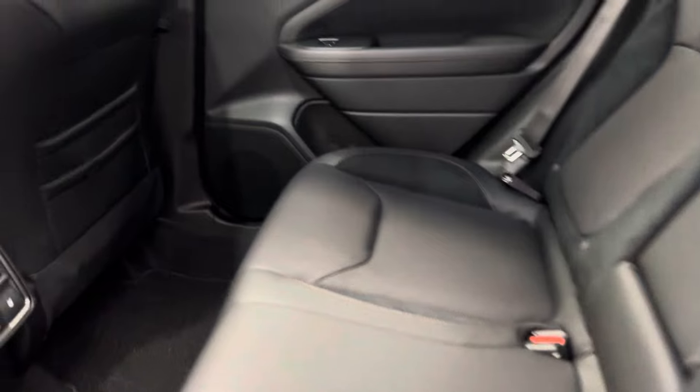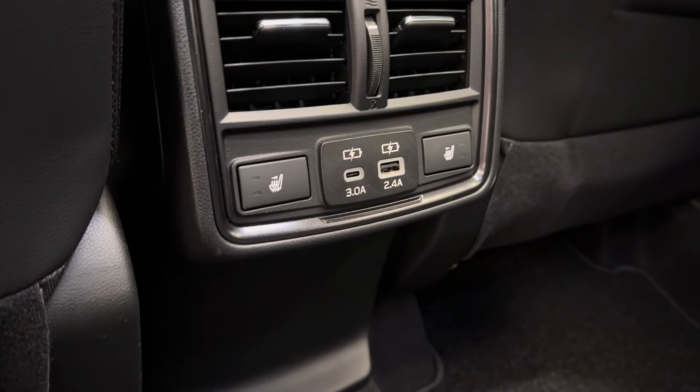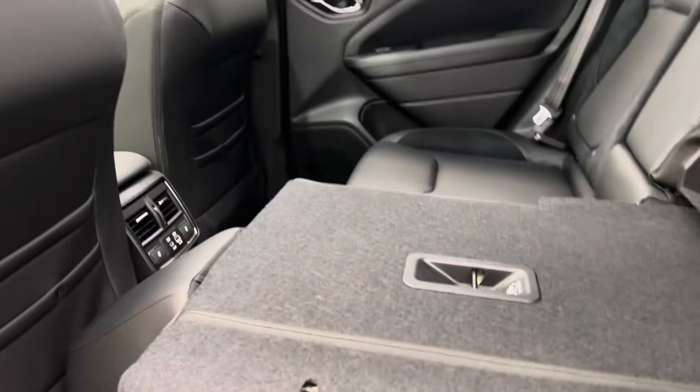Rear passenger power windows. We've got the 60-40 split bench seat. They have the heated feature as well, and these guys drop down for some extra cargo space.